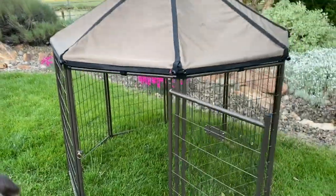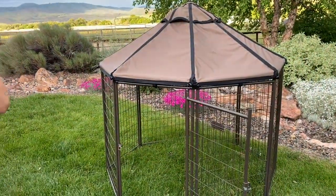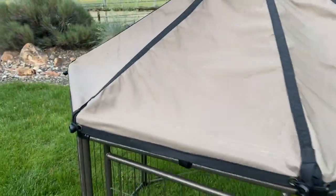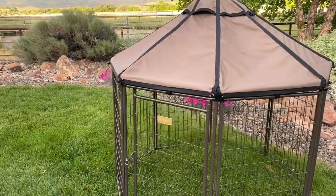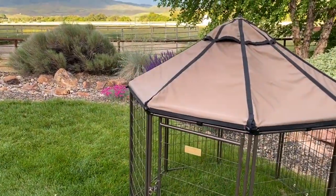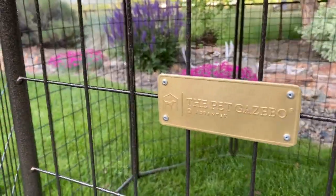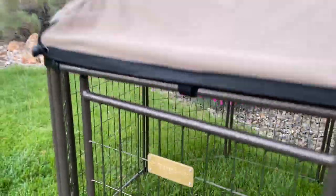There you go! We just think this is really neat and definitely glad that we found this, so I wanted to share it with all of you. I will include links as to where you can find these, and I'll try to include links on where you can find deals on them as well. That is the Pet Gazebo by Advantek, and this is Carrie Lynn for SheSaved.com.